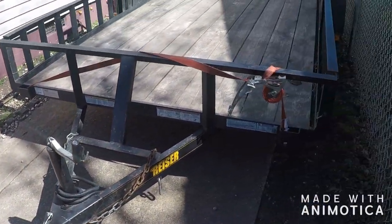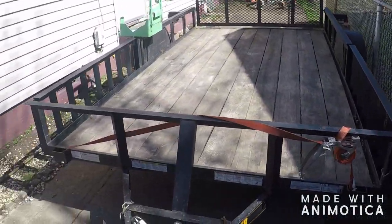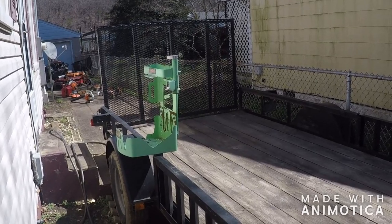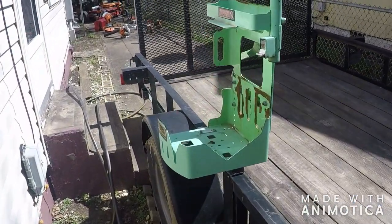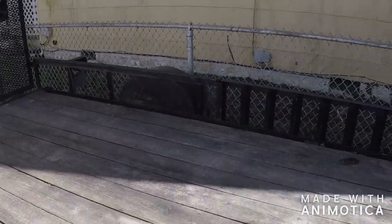Here's my trailer — it is a 6.5-by-12 trailer, single axle, 3500-pound axle. The only rack I've got on it is the GreenTouch blower rack. This makes my sixth season with this trailer. I really need to get a bigger trailer, but I'm trying to hold off on that.